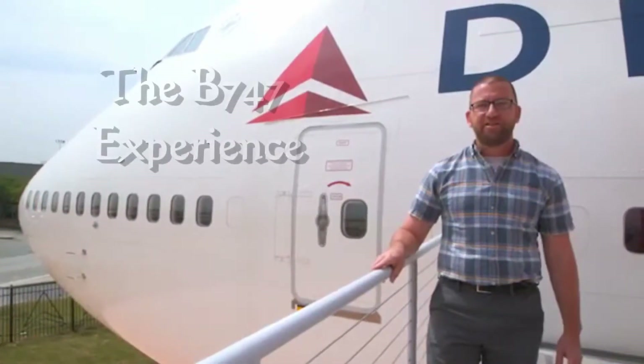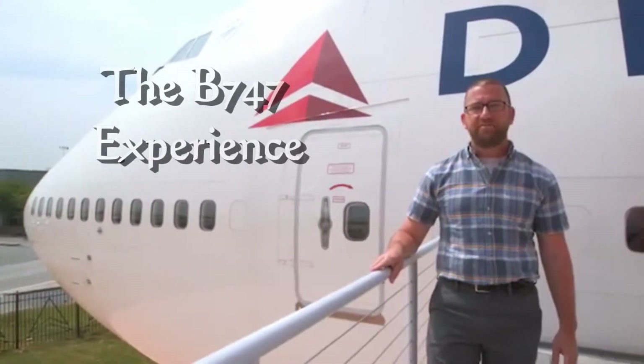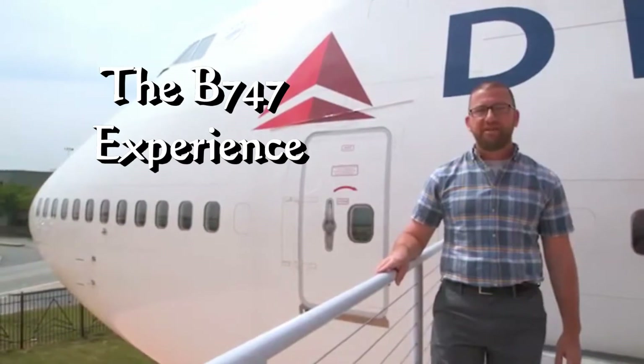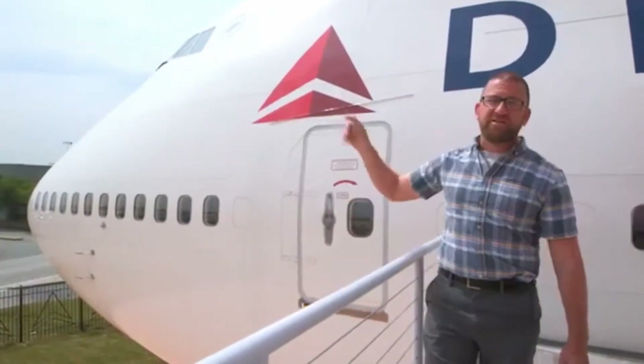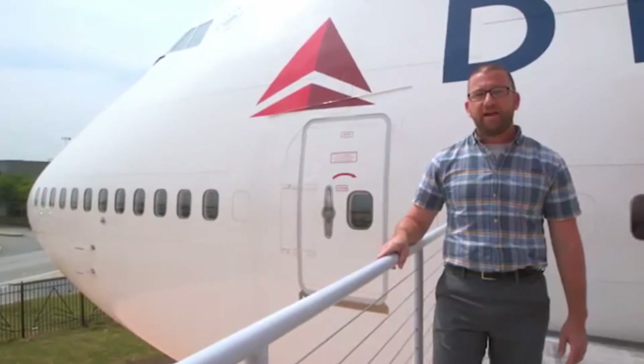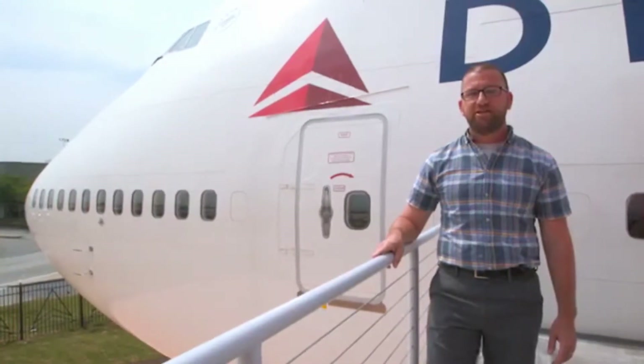My name is Tim Furlingos, and I'm the exhibits manager at the Delta Flight Museum. Welcome to our newest exhibit, Delta's 747 Experience. This is the first 747-400 that Boeing ever created, and we're going to go inside and take a look at just what you can see.